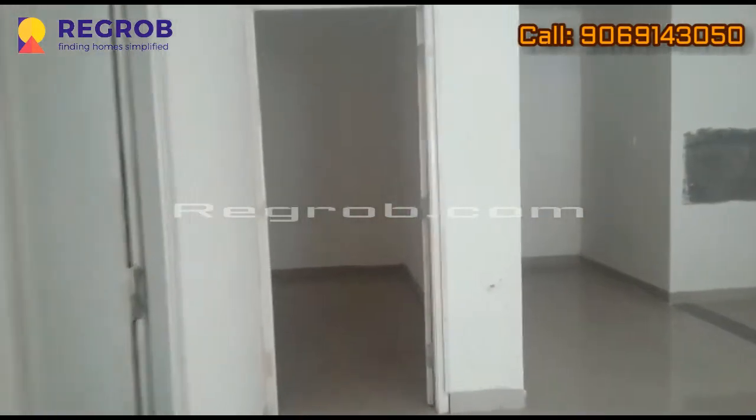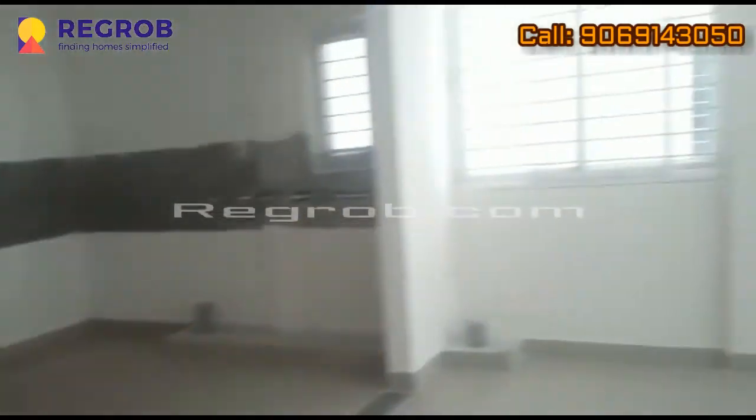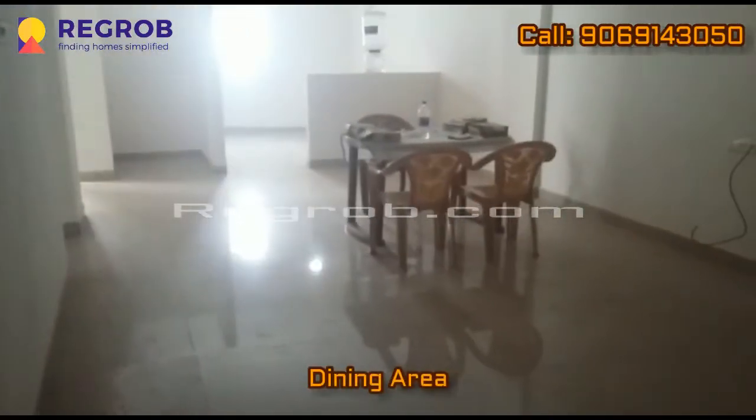Belindul is called the central point for IT hubs of Bangalore in the south and east, and is in the top rank of home buyers' preferences. Here we have the dining area.